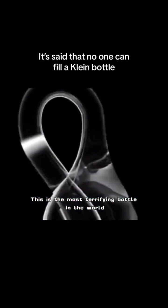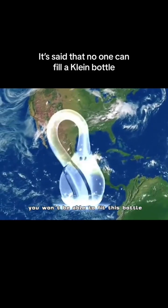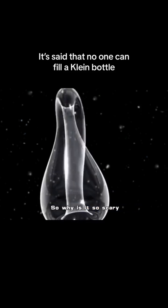This is the most terrifying bottle in the world — the Klein bottle. It is said that even if you put the entire ocean in it, you still won't be able to fill this bottle. So why is it so scary?